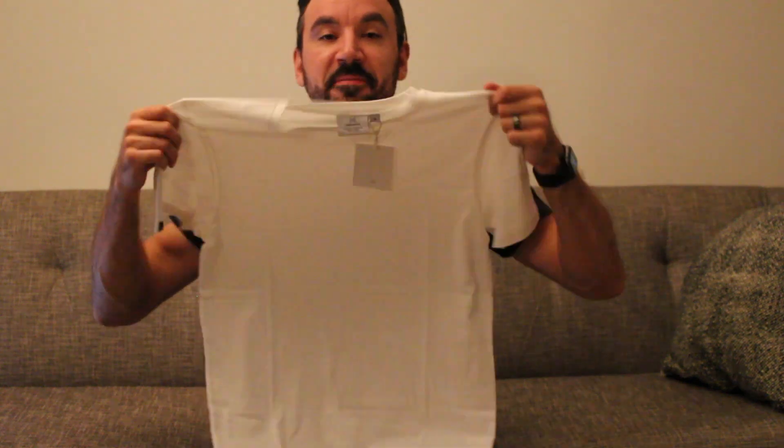These shirts are $50, so an expensive white t-shirt at that. Then again, if you can pour a cup of coffee on it and it walks away looking brand new, it's pretty awesome. So let's go ahead and do that.